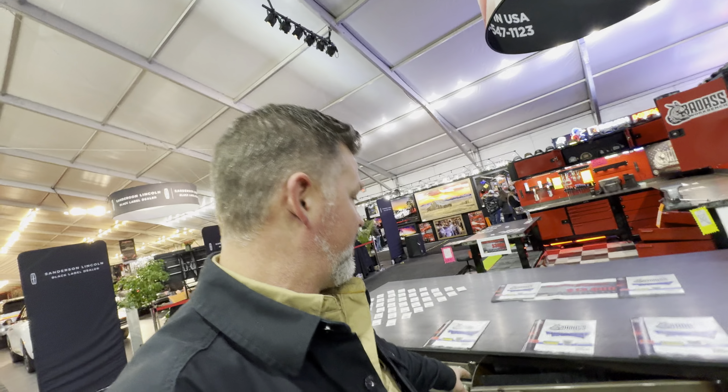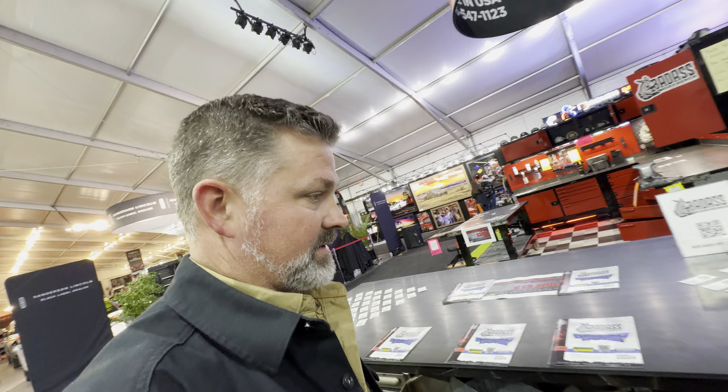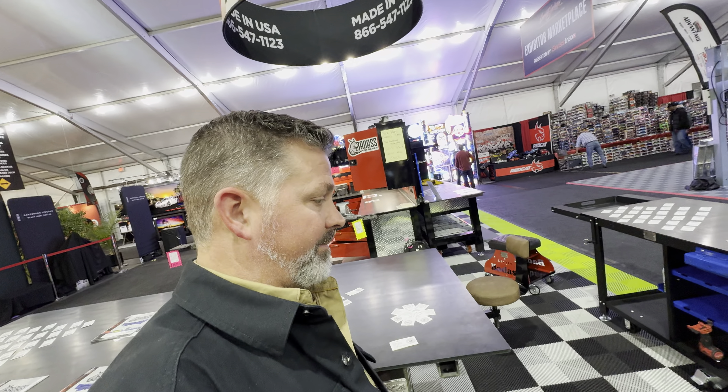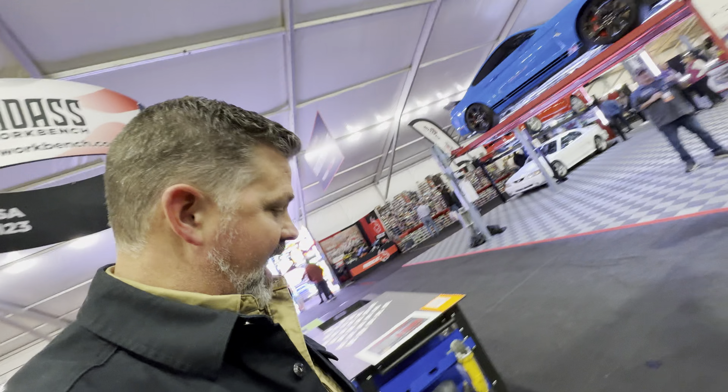They already took this seat out, so they're replaceable and removable. The drawer has a little bottle opener for your root beers. I already have this one in my shop.